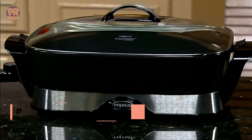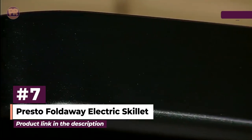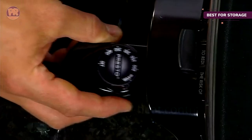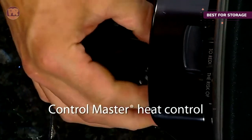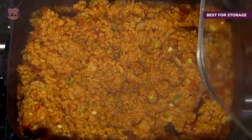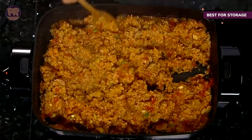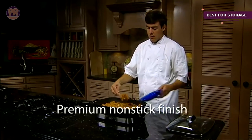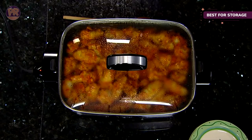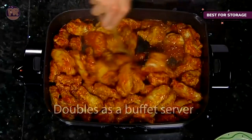The next product on our list is the Presto Fold Away electric skillet. This 16-inch rectangular skillet looks substantial with a solid base and sturdy side handles, but when it's time to store, magic happens: the side handles fold down, the base fits inside the skillet along with the probe, and the domed lid can be placed upside down for a much more compact storage profile. It offers 1500 watts of cooking power and heat control that goes to 400 degrees, with the option to go a bit further for extra heat.